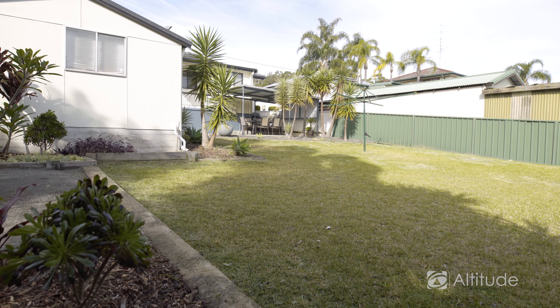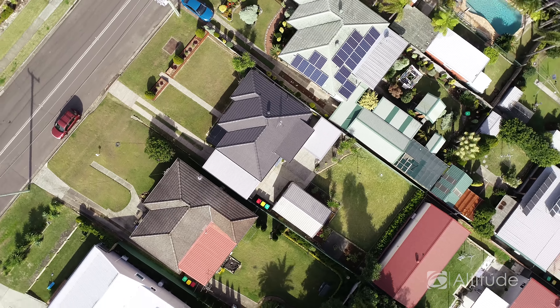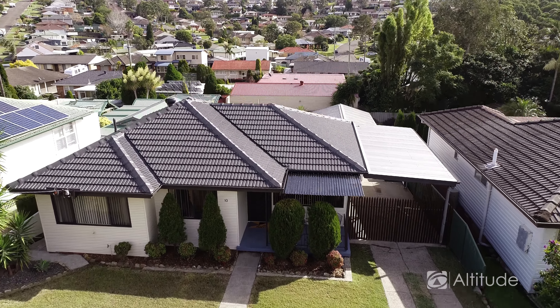So this is the perfect first home. You just get out of the car and look at how pretty this home is from the street. You walk in, it's stunning inside, and then you get outside and it's the complete package, isn't it?